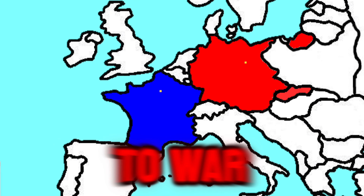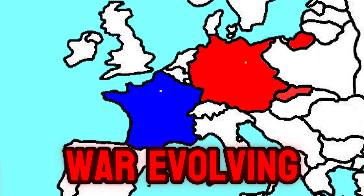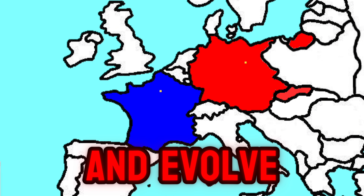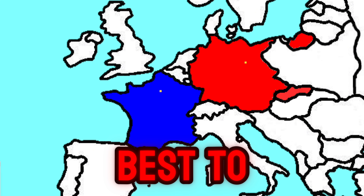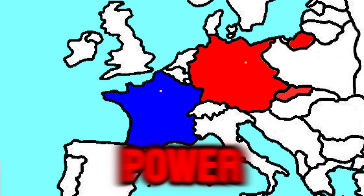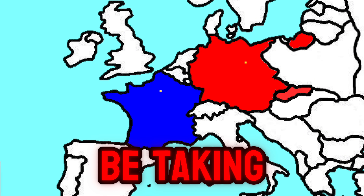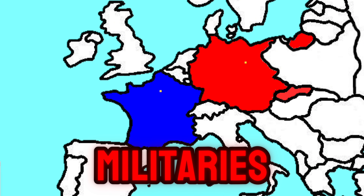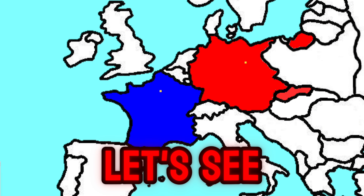What if France and Germany went to war, 1939 edition? This scenario will not have Germany invading Poland or this war evolving into World War II, but we'll see what a German versus French war would look like and evolve into. Please note that this may not be entirely realistic, but I'll try my best to be realistic with terrain and military power. This will be taking place right before the invasion of Poland, September 1st, 1939, meaning Germany will have one of the strongest militaries and France will have its 1939 empire.